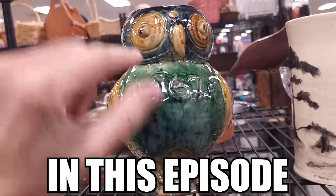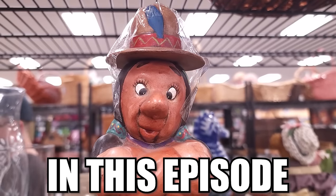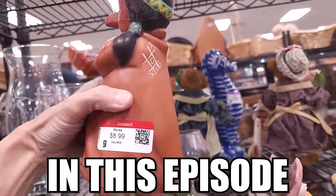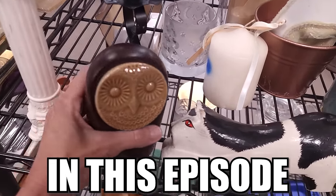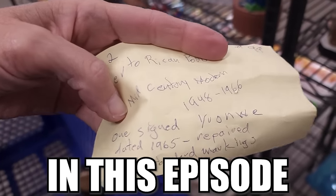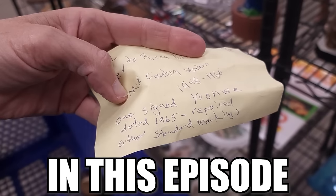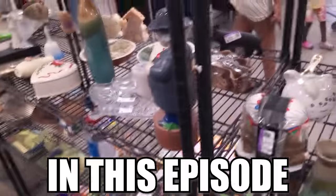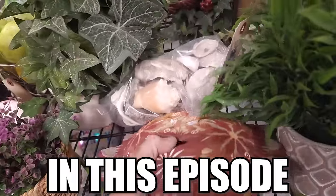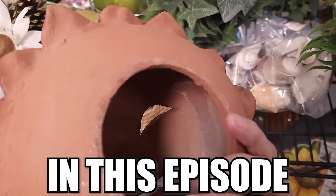I'm going to look at the owl picture that says 1967. Look at the face on this — that's kind of adorable. That's a very mid-century looking owl right there. Signed Yvonne Wee, dated 1965. Repaired. They had $99 on this. Oh look at the sun. You are cool. Mexican pottery.